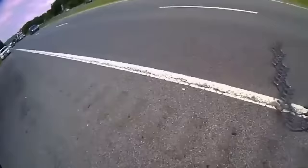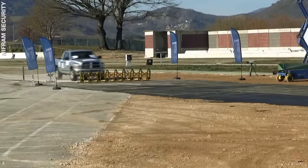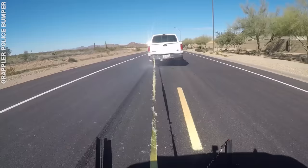Car chases can be deadly, so it's important that police end them as quickly and as safely as possible. But what tools do police use to bring criminals' vehicles to a stop and the drivers to justice?